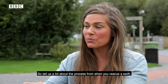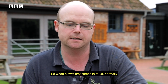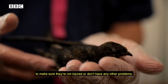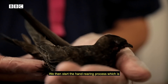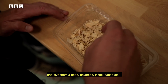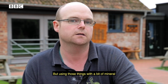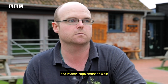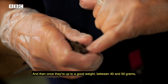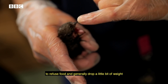So tell us a bit about the process from when you rescue a swift to caring for it to eventually releasing it. When a swift first comes in, normally they come in as juveniles, often because they've fallen out of the nest. We assess them when they come in to make sure they're not injured or have any other problems. We then start the hand rearing process, which is feeding every couple of hours. We use waxworms, mealworms, and crickets to try to give them a good balance of insect-based diet. Obviously we can't replicate exactly what they have in the wild, but using those things with a mineral and vitamin supplement does seem to do a good job of rearing them. Once they're up to a good weight — between about 40 and 50 grams — and their feather development is good, they start to refuse food and generally drop a little bit of weight when they're getting ready to go.